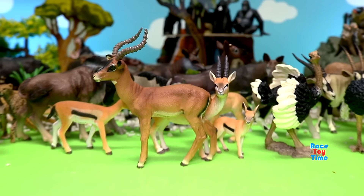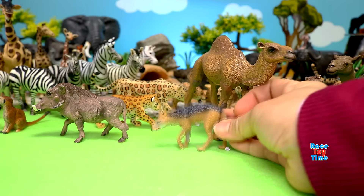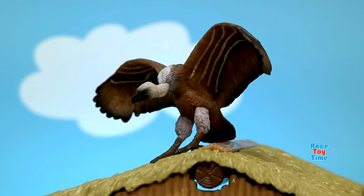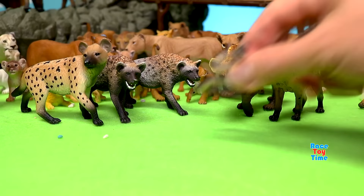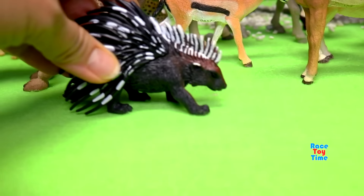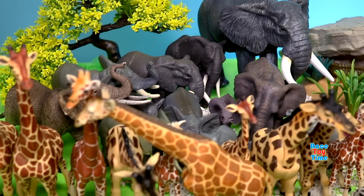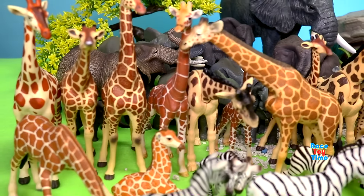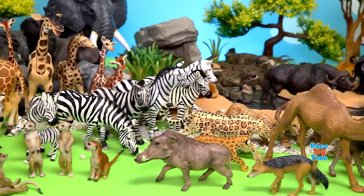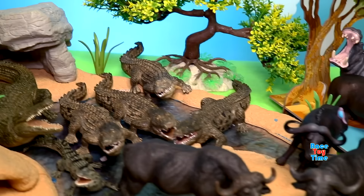Impala. Lesser Kudu. Aardvark. Jackal. Vulture. Black Mamba. And a porcupine.